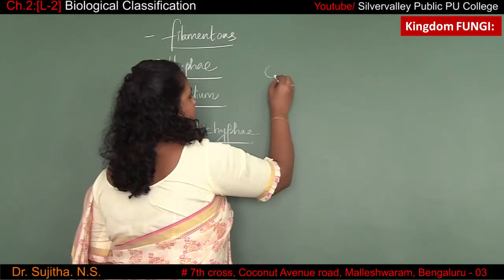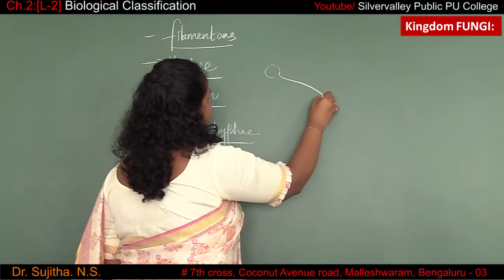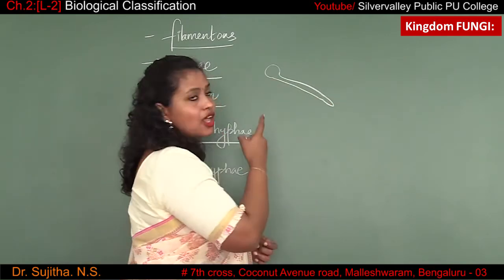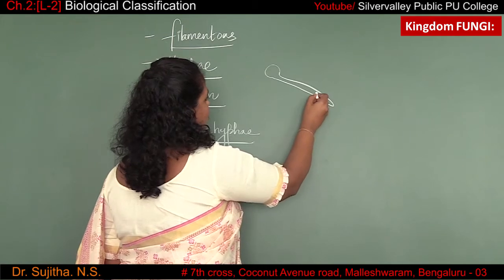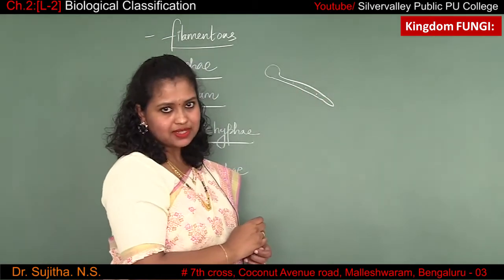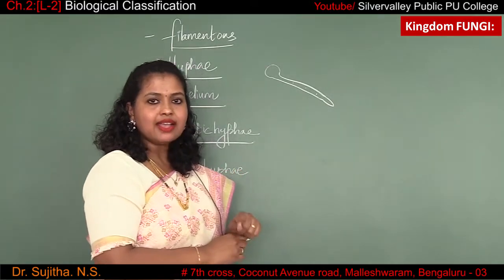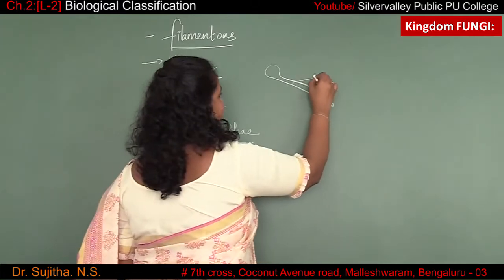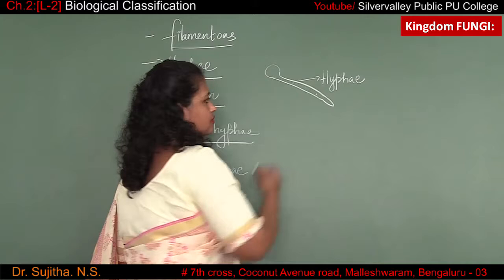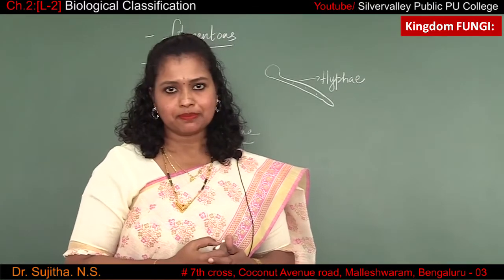When a spore germinates, it gives rise to a long strand-like structure. This long strand-like structure has some nucleus in between and even has cytoplasm inside it. This long filament-like structure is called hyphae. A network of hyphae is called mycelium.